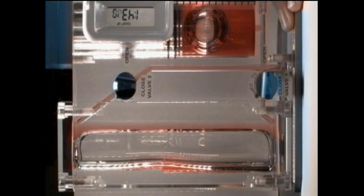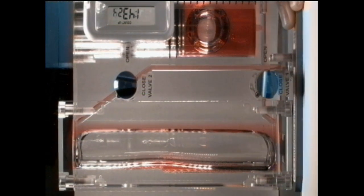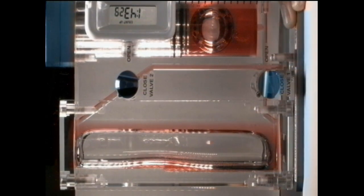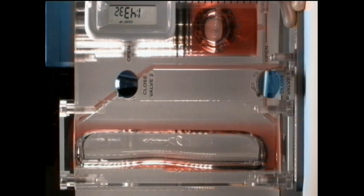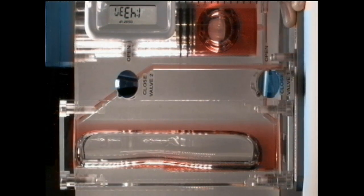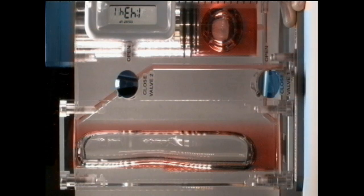Tom Marshburn worked with the Capillary Flow Experiment 3, starting new experiments on flows in unusual containers that can passively separate fluid. The researchers at Portland State University in Oregon intend to use the results to help guide development of new systems for spacecraft, making plumbing much more like Earth plumbing where the effects of surface tension replace the role of gravity.